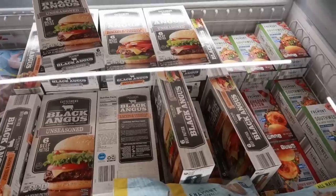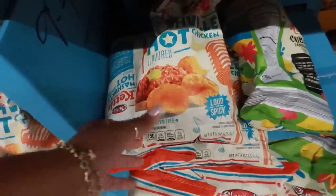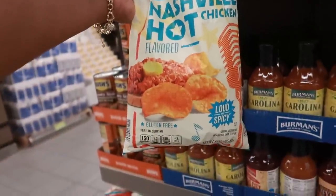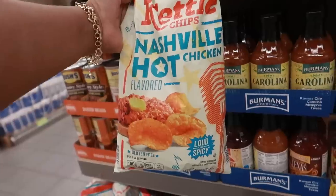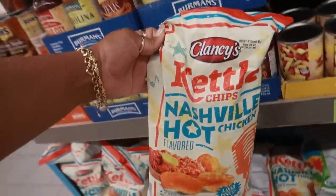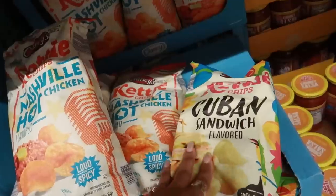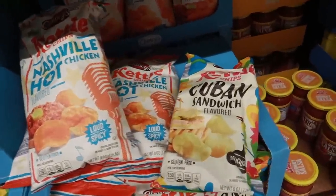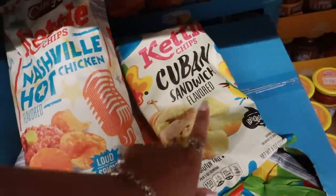Some shrimp. And then look at this — some Nashville hot chicken kettle chips. So this chip is supposed to taste like Nashville hot chicken — loud and spicy. And the Cuban sandwich flavored chips. I've always said I wanted a Cuban sandwich — I've never been able to find one in California. Maybe I'll have to look some more.